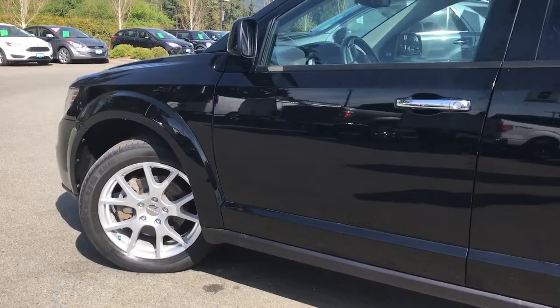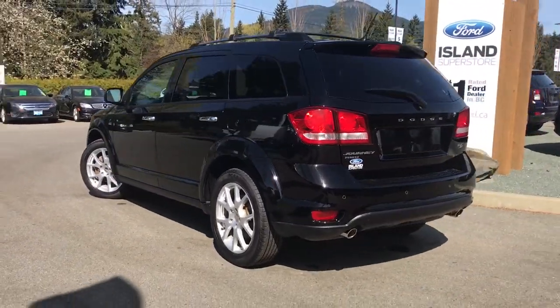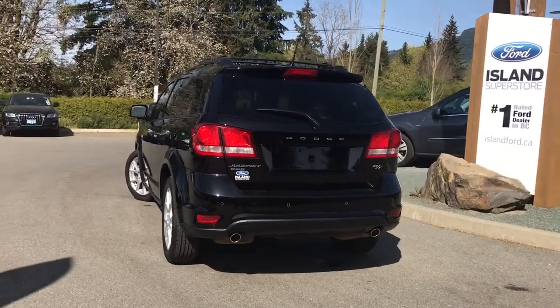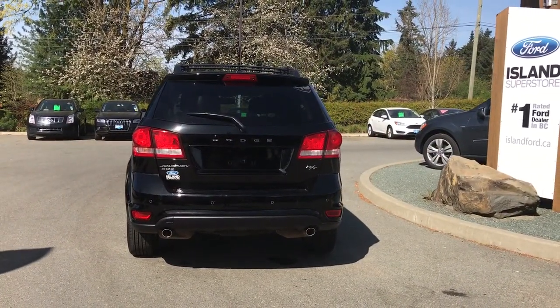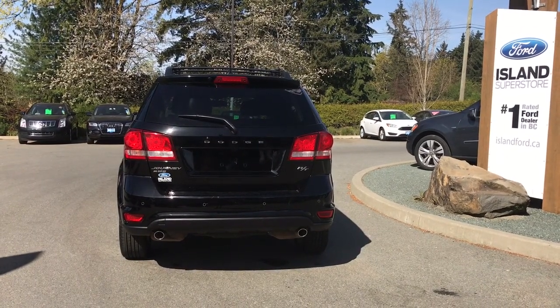19-inch wheels, chrome door handles with intelligent access, driver side fuel cap, and the back hatch has a bit of a spoiler as well as a rear windshield wiper. Just below that middle D in Dodge is your backup camera. On the bumper you have sensors, and you also have dual exhaust.